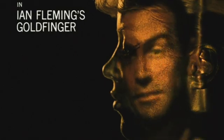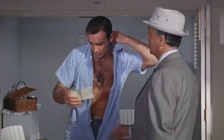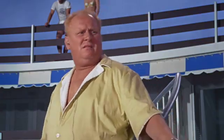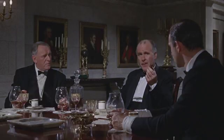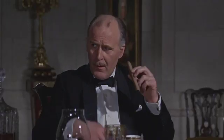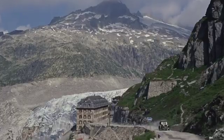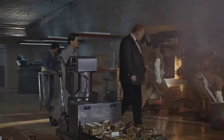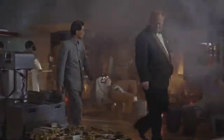As always, a quick recap. While on vacation in Miami, Bond is assigned to investigate one Auric Goldfinger, an international businessman with a deep and abiding obsession with gold. The British government knows Goldfinger is smuggling his gold out of the UK to take advantage of higher foreign prices, but doesn't know exactly how he's doing it. Bond travels to Switzerland and infiltrates Goldfinger's smelting facility, where he discovers that not only is Goldfinger smuggling his gold by replacing parts of his Rolls Royce with it, but also that he is plotting something far more sinister called Operation Grand Slam.